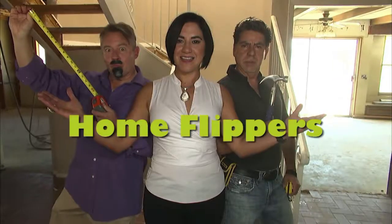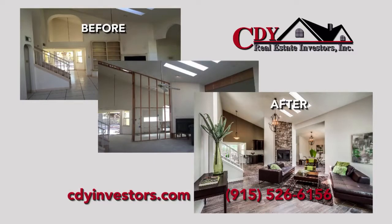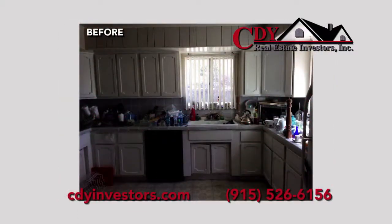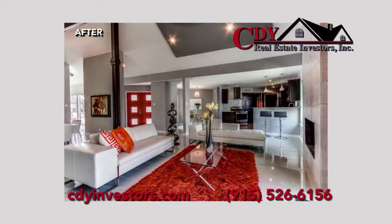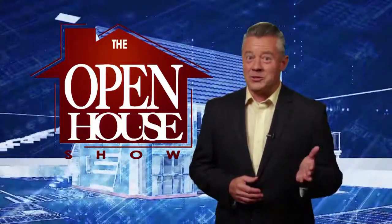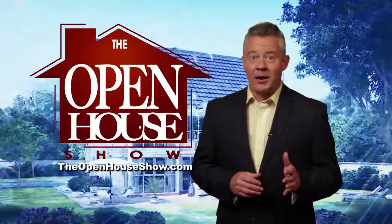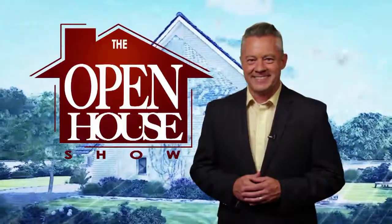Yari and Carlos are the home flippers on TV, and their company is CDY Real Estate Investors Incorporated. CDY does more than just flip homes — they restore homes to quality excellence and resell them. CDY offers complete remodeling services and will renovate your home and sell it at maximum profit. With free estimates, look for the CDY signs in your neighborhood. Transforming homes, increasing values. We hope you enjoyed this episode of The Open House Show, and we'll see you again next week. Check out our library of virtual open houses online at theopenhouseshow.com. Until next time, happy house hunting!